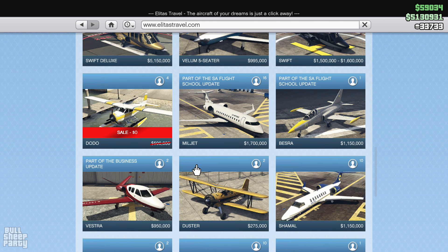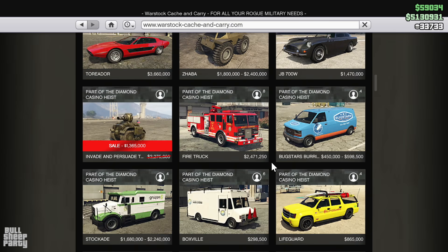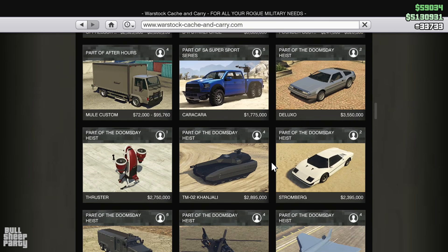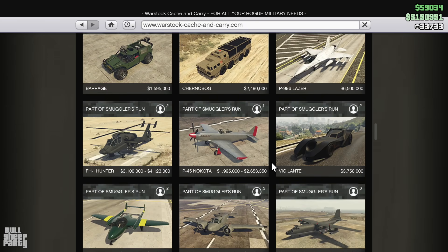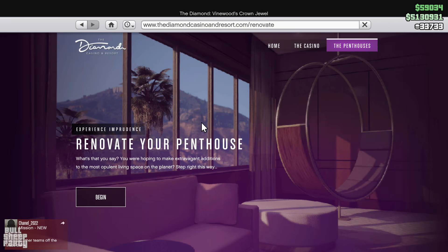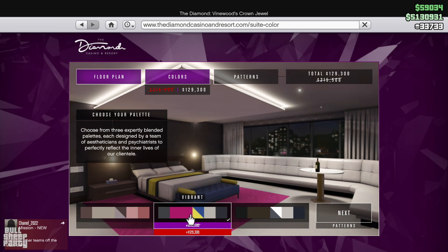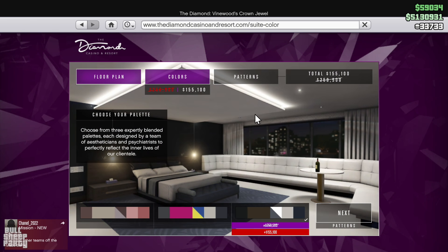Next up we go to the Alita's Travel website, and the Dodo is still a bit too expensive for me. There are no discounts on the Warstock Cash and Carry website this week, which is a bit of a disappointment, but Rockstar made up for it with the penthouse and all penthouse renovations being on discount this week. That's one I'm definitely going to be taking advantage of with my other character.